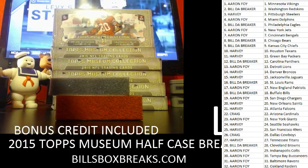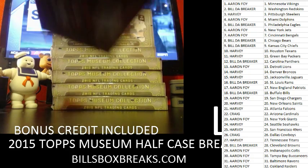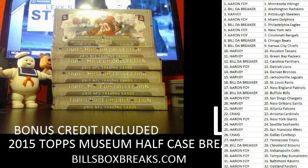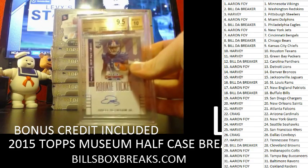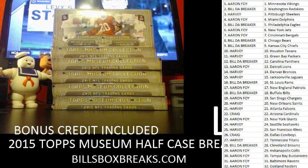Alright guys, thanks for joining. I'll have some more of that up shortly, and then we'll do this museum next. Nice Odell, very nice. Let me get the spreadsheet going for Topps Museum — if I have any spots left over, I'll definitely let you guys know.